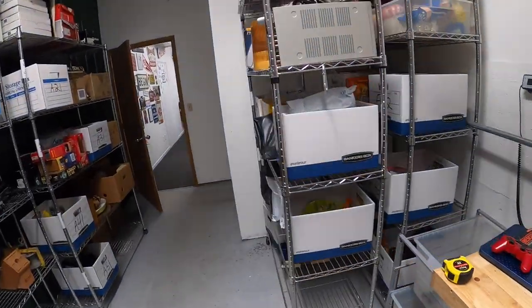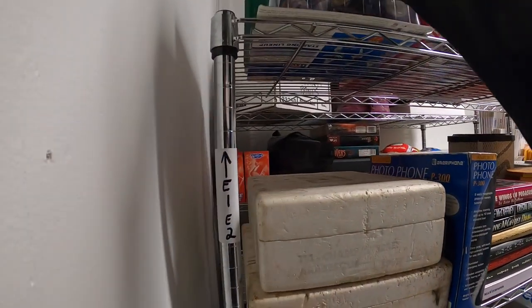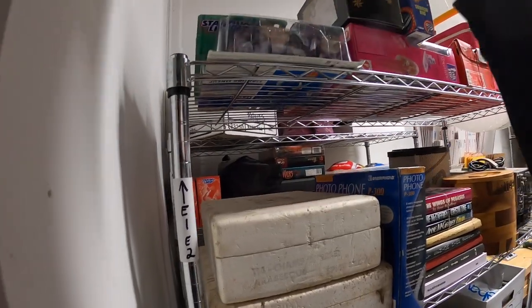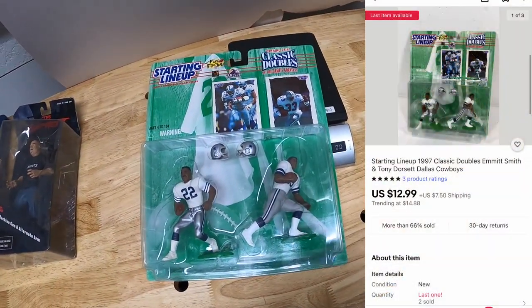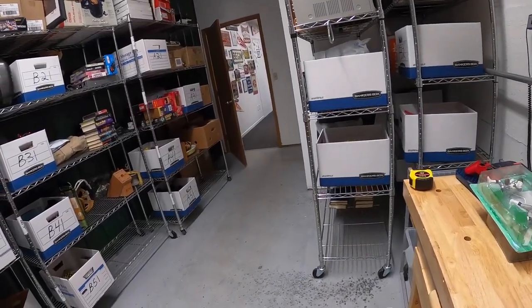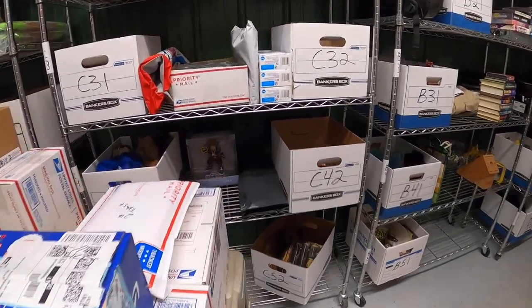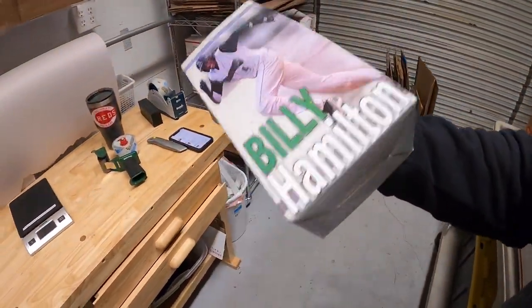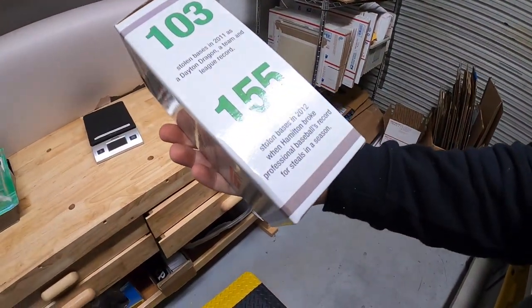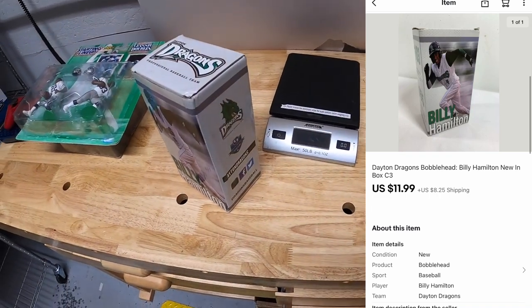Sold a starting lineup figure — it is Tony Dorsett and Emmett Smith of the Cowboys. Something I got from Kevin the Tennessee Picker. That sold for $12.99 plus shipping. Next thing is a bobblehead — a Billy Hamilton bobblehead. He was in the minor leagues for the Dragons and sold 155 bases one year. That sold for $11.99 plus shipping.